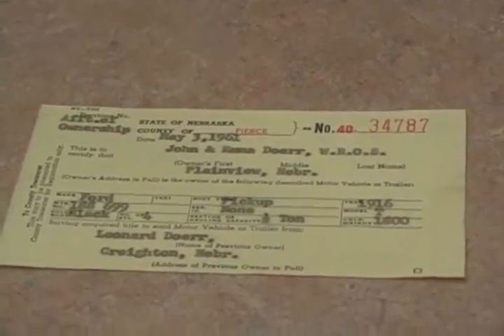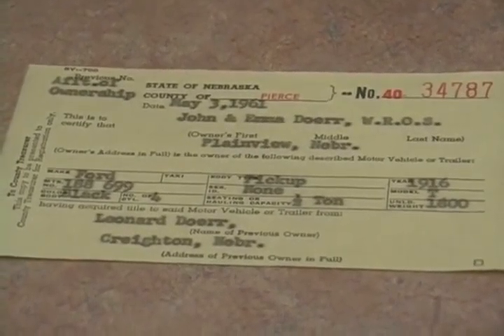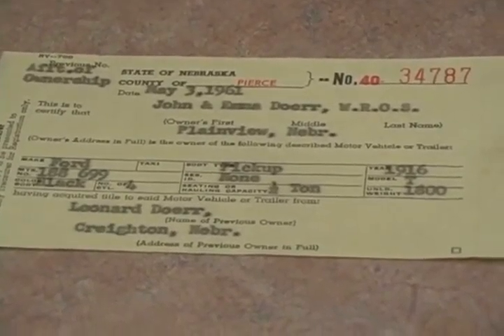The car has been in the Dorr family since it came off the assembly line 95 years ago this week. Each year, to mark the occasion, Doug and his wife Nancy take it for a little spin.